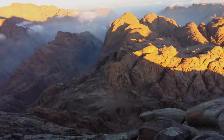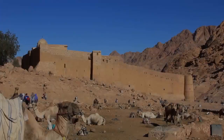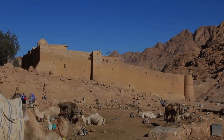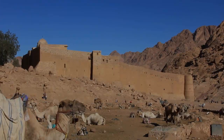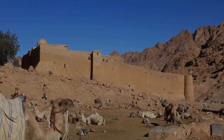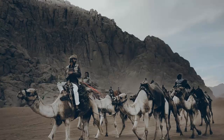Last, but not least, we have the St. Catherine Monastery. This UNESCO World Heritage Site is located at the foot of Mount Sinai and is one of the oldest Christian monasteries in the world. It's a fascinating place to visit, with beautiful architecture, ancient artifacts, and a rich history that dates back more than 1,500 years.